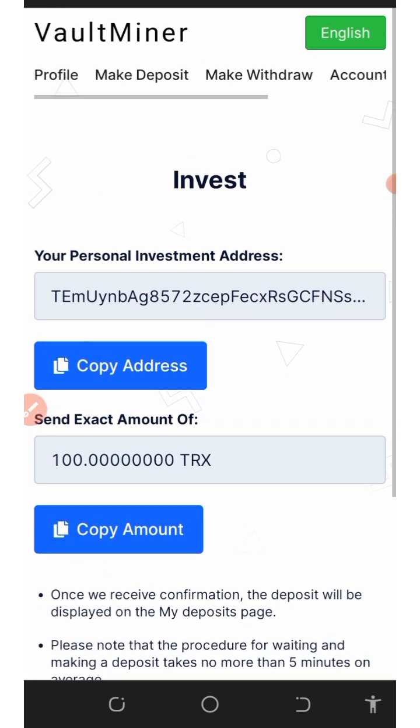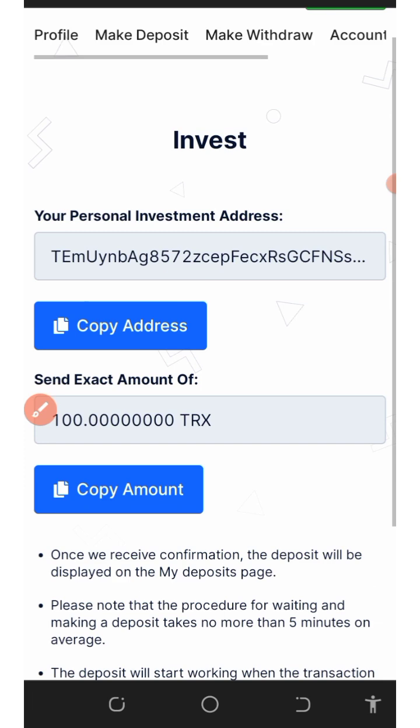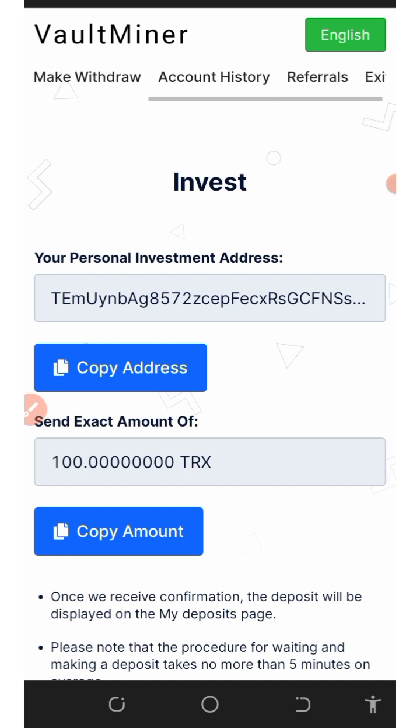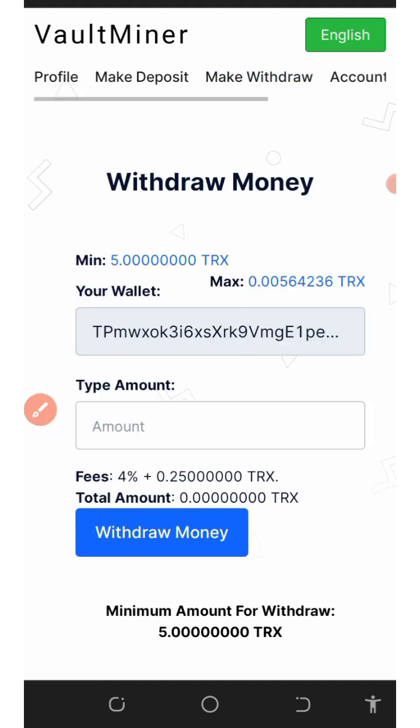Once you enter the amount you want to deposit, click the deposit now button. They will take you to a page where you copy the wallet address shown on screen, then go to your wallet and deposit the exact amount shown. Once you deposit, your mining power will increase and you'll mine faster. To make a withdrawal, come here and click on make withdraw.